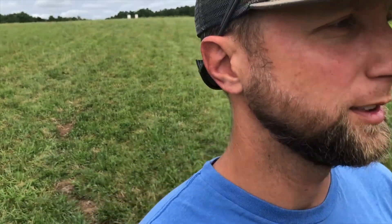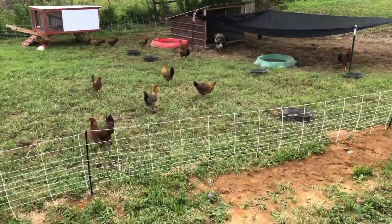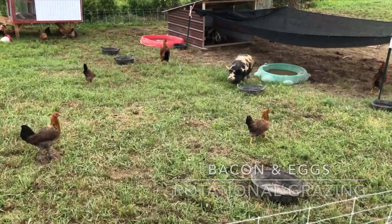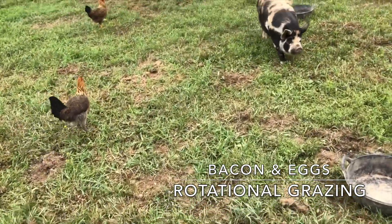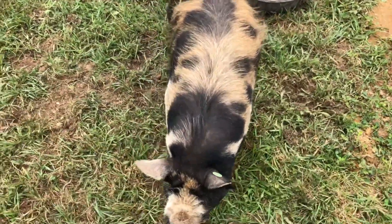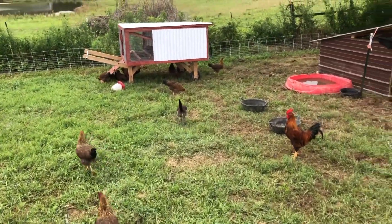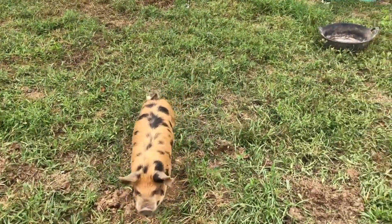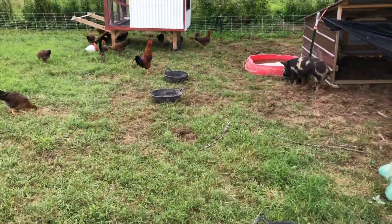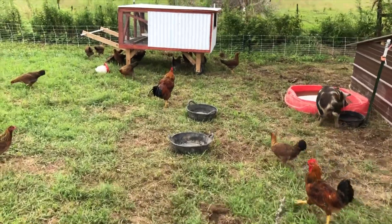I'm gonna turn around and show you — we're down here at the Welsomers and some of the other pigs. We've just put all the chickens with the pigs. We're calling it our bacon and egg system. Just wanted to go over some of the benefits: we have not noticed anywhere near the amount of ticks anymore getting on the pigs. We feed them all at the same time — the pigs eat a little bit of the chicken food, but the chickens are getting enough, so we're not too worried about that.